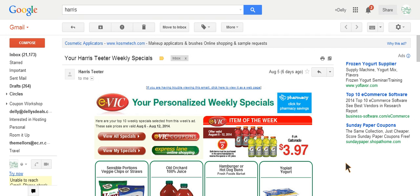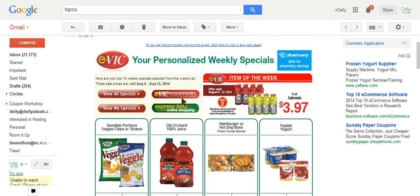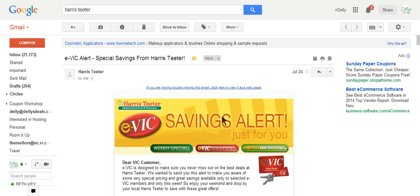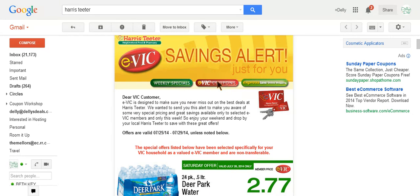Once you sign up at the Harris Teeter website, Harris Teeter will start emailing you each week. In that email, there's going to be a button that says EVIC coupons. This is the email they send you each Wednesday — it has the specials of the week and the EVIC coupons button. On Fridays, Harris Teeter sends you a different email with the Saturday specials, and the EVIC coupons button is in the middle of that Friday email. Either button will work just fine.